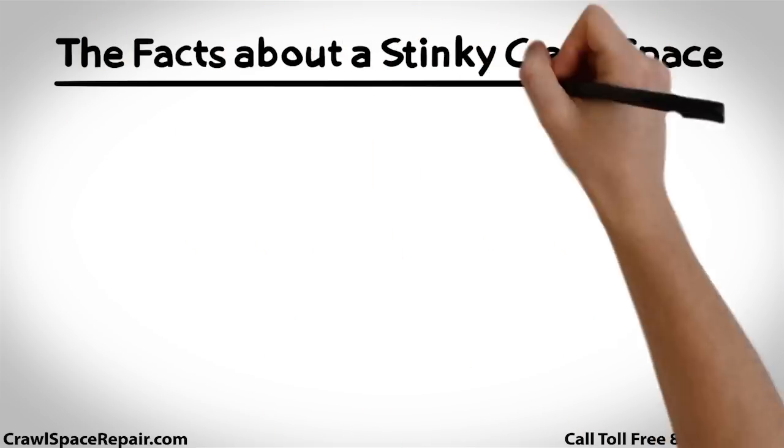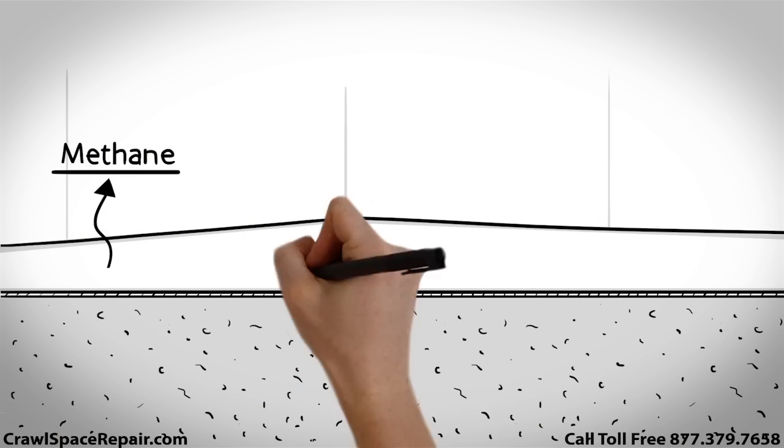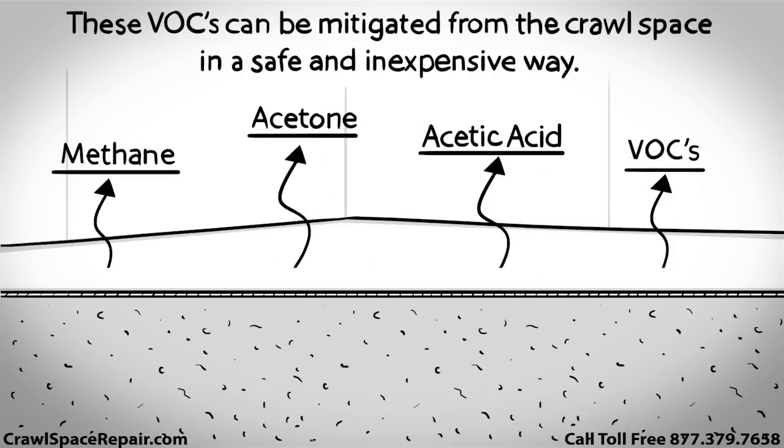The facts about a stinky crawl space: Post crawl space encapsulation odor can be prevented or remedied 100% of the time. The odor is caused by organic plant litter decomposing in the soil, producing gases such as methane, acetone, acetic acid, and other volatile organic compounds. These VOCs can be mitigated from the crawl space in a safe and inexpensive way.